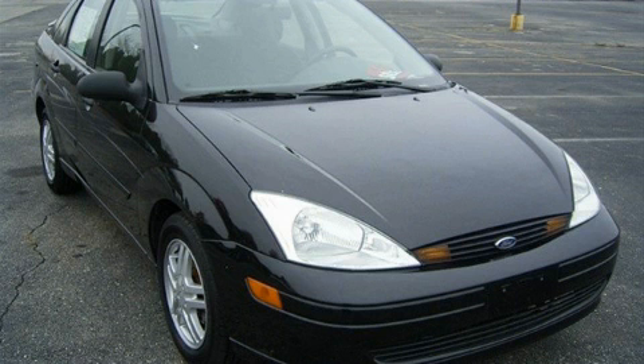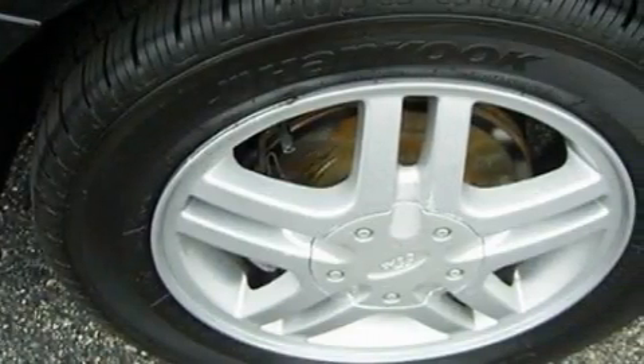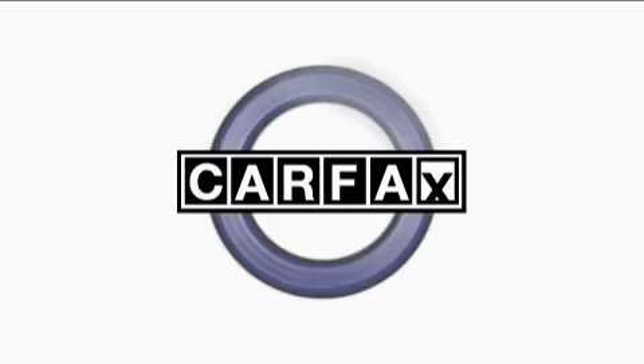The steady four-cylinder engine, mated to an engaging manual transmission, is both responsive and well controlled. This Ford has had only one owner, and it qualifies for the Carfax buyback guarantee.